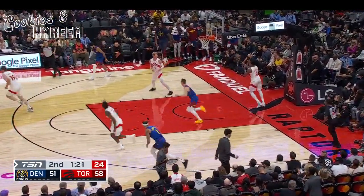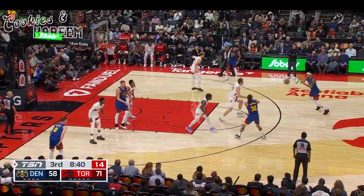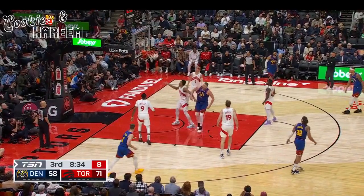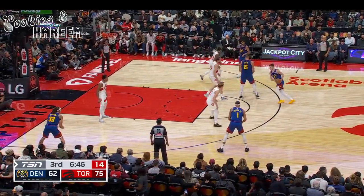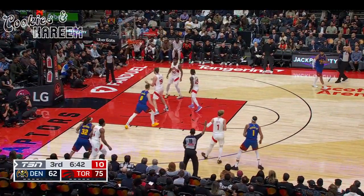Slam dunk by Brown. Now over to Gordon. Porter. Gordon, entry pass — and Jokic goes to work, he's got 18. He's one of three tonight. Brown turns the corner, uses the screen, kicks it. Gordon corner three.